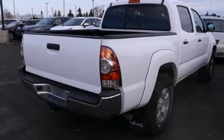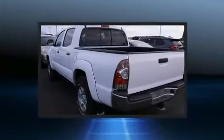Discerning drivers will appreciate the 2015 Toyota Tacoma. This four-door, five-passenger truck provides exceptional value.